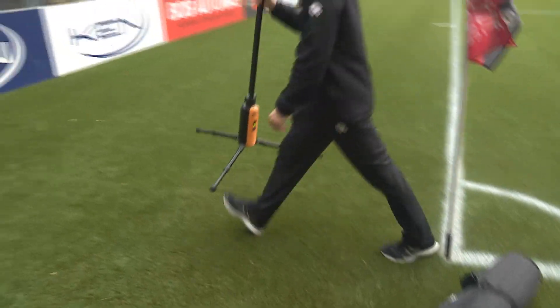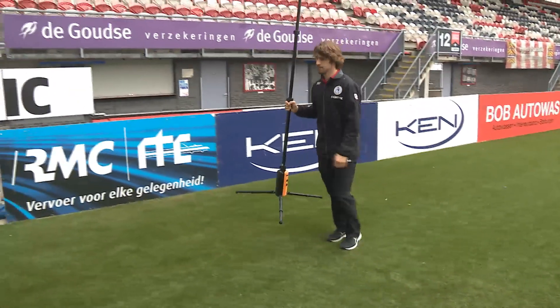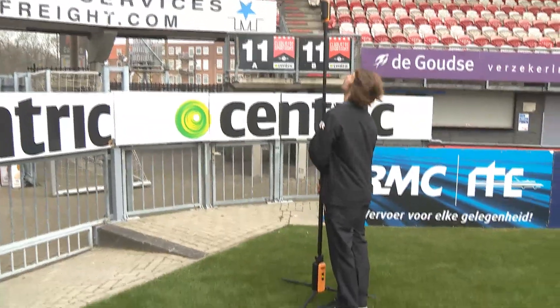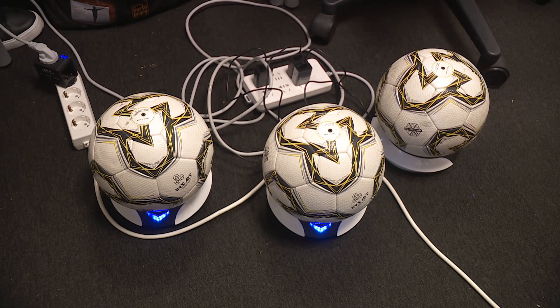Today we will use six portable stands for this 11 versus 11 match, but other combinations are possible. Match ball level rated playing balls carrying a chip inside are connected to the network.